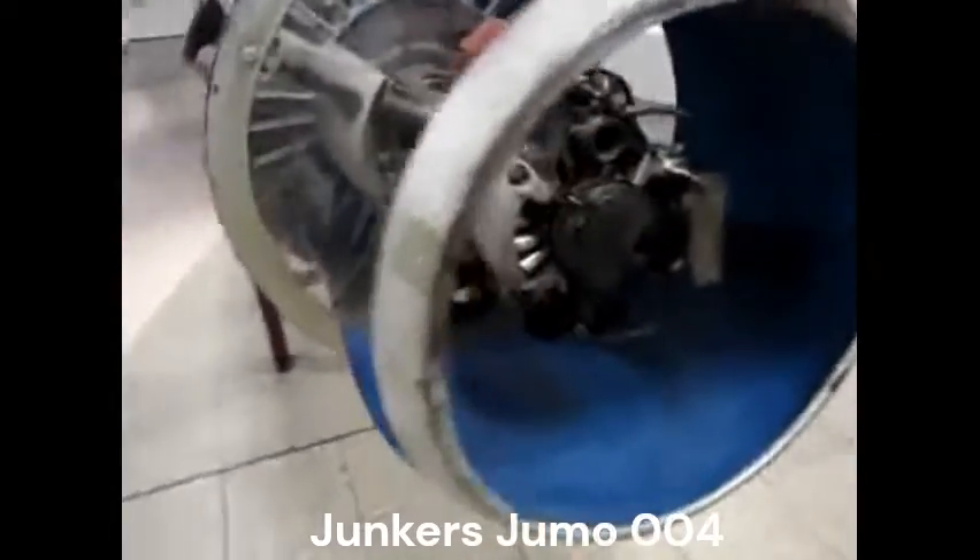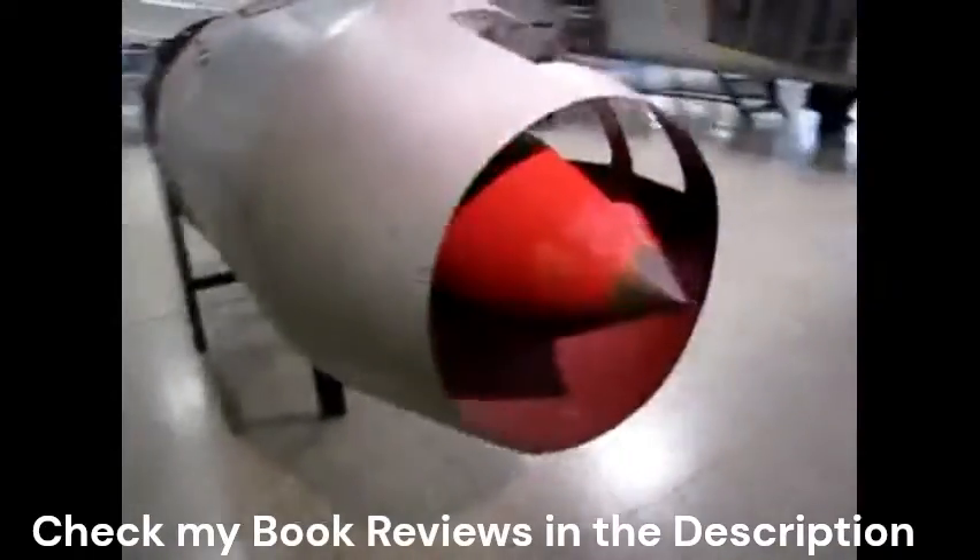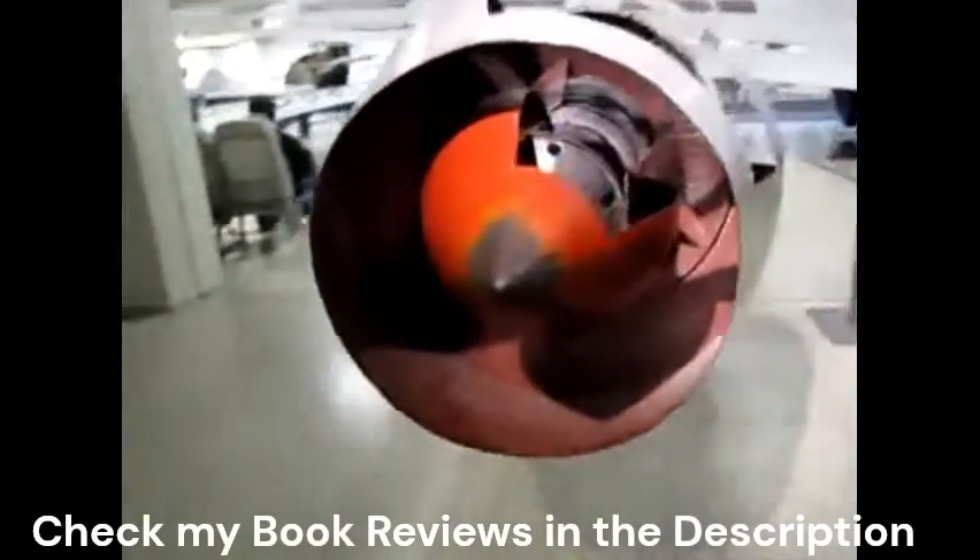The Junkers Jumo-004 was the world's first production turbojet engine in operational use, and the first successful axial-compressor turbojet engine. Some 8,000 units were manufactured by Junkers in Germany late in World War II, powering the Messerschmitt Me-262 fighter and the Arado Ar-234 bomber, along with prototypes including the Horten Ho 229.